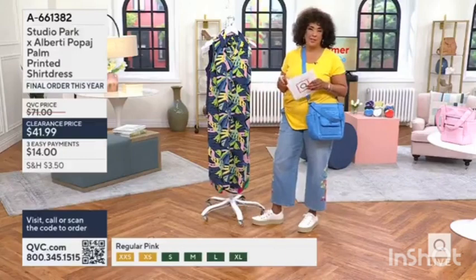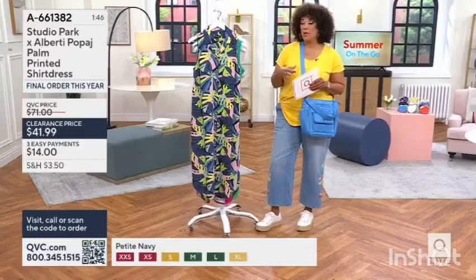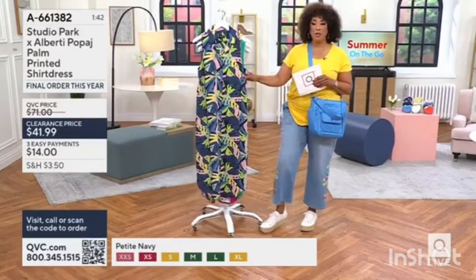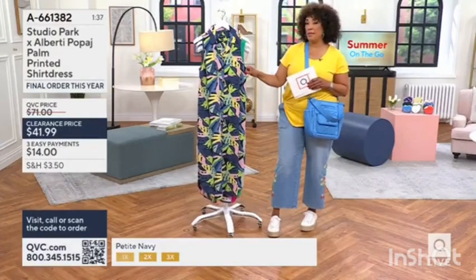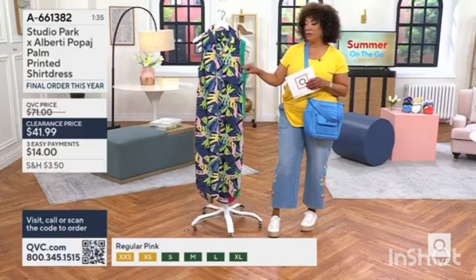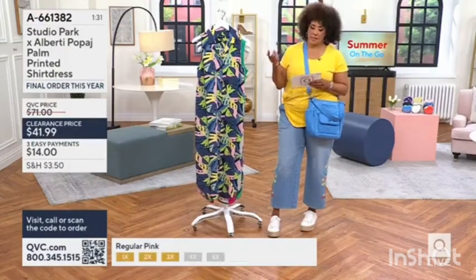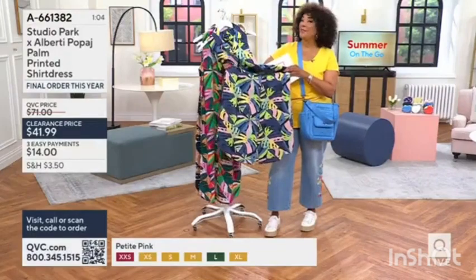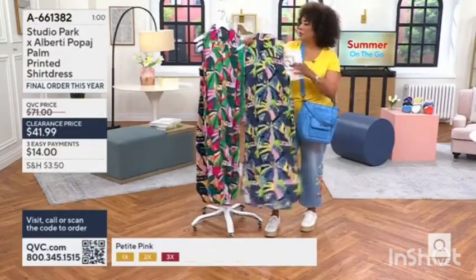I want to talk about the length on this as you look at Bridget. Maybe you're thinking you want something you can travel with that no matter what you're doing — if it's just a fun day outing — you can wear it with a cute sneaker like the Skechers I'm wearing, or a strappy sandal like the one from Franco Sarto in just a moment. There are so many possibilities with a good shirt dress. We offer this in both regular and petites — just let us know which length you need. It's feminine and it's stylish.